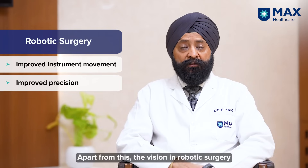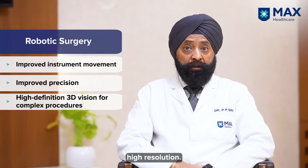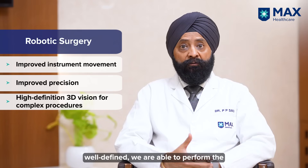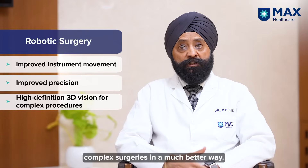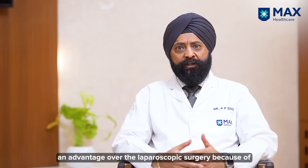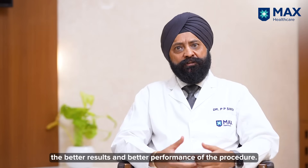Apart from this, the vision in robotic surgery is much better. We have a 3D vision which is high resolution and high definition. Once we see things larger, better, and well defined, we are able to perform complex surgeries in a much better way. To conclude, robotic surgery has an advantage over laparoscopic surgery because of the better results and better performance of the procedure.